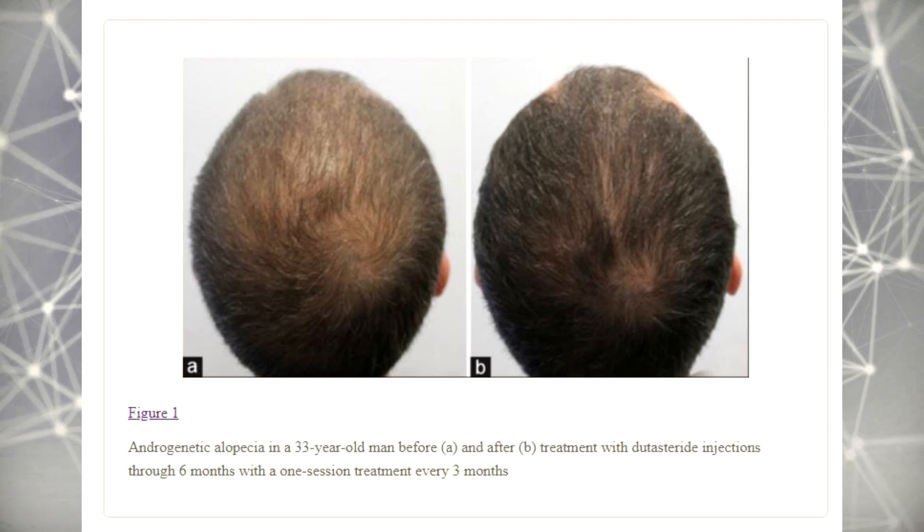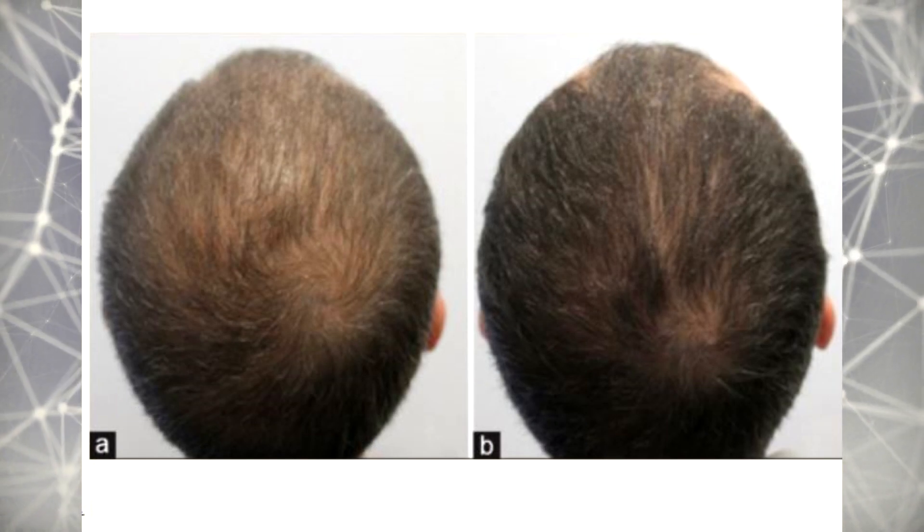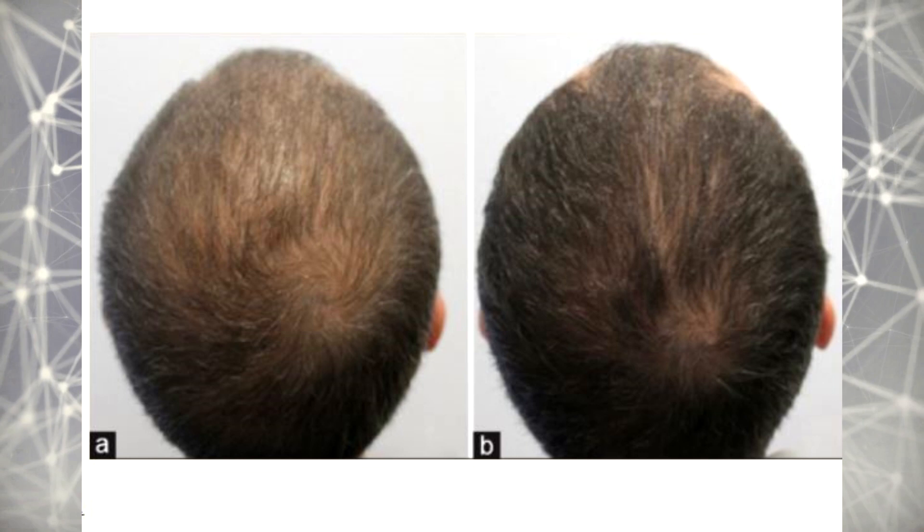The first advantage is that one mesotherapy session with dutasteride only takes about 30 minutes to complete, similar to a PRP session. To achieve decent cosmetic improvements, you may only need three to four treatments per year, which is not a lot. Dr. Sergio Vano conducted a small observational study, and one of his patients who only underwent two sessions shows a pretty decent six-month result from two dutasteride mesotherapy sessions.